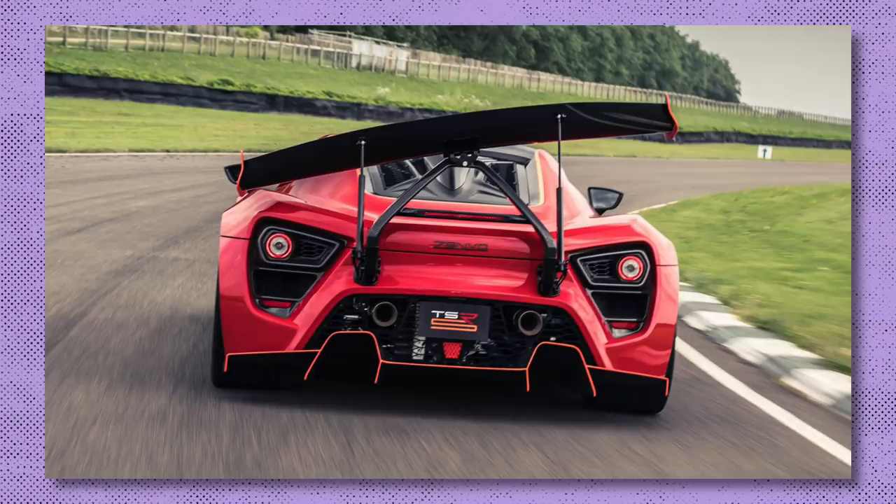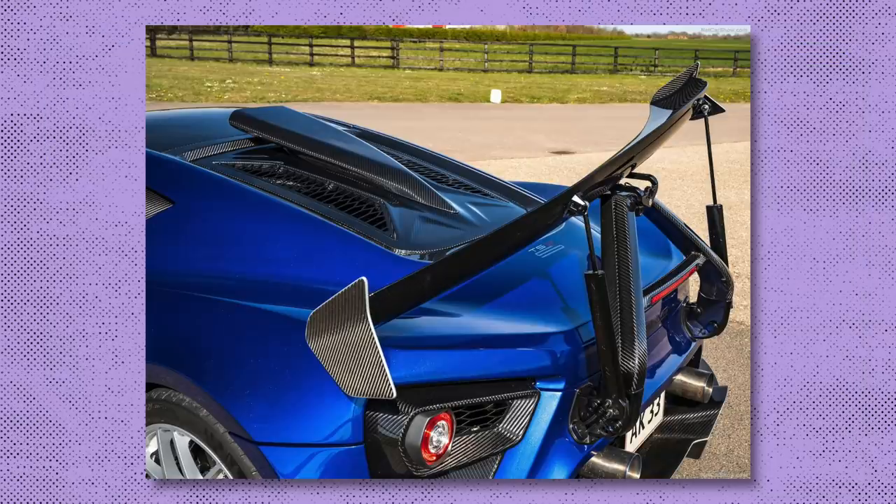So Zenvo aren't the only ones doing it, but they're definitely doing it in a different way — and we're giving the crazy Danes the world's maddest wing award, if there's such a thing. If there isn't, we should definitely make one. One thing's for certain: the TSR-S definitely makes Zenvo unique and gets people talking about a relatively unknown car manufacturer. And maybe that's part of why they did it. Anyway, thank you very much for watching.